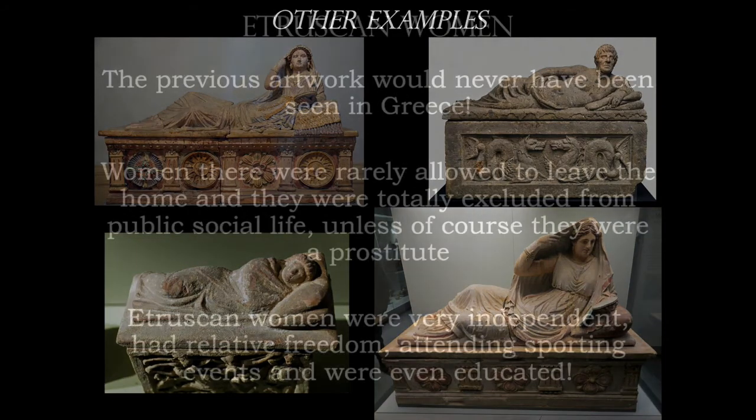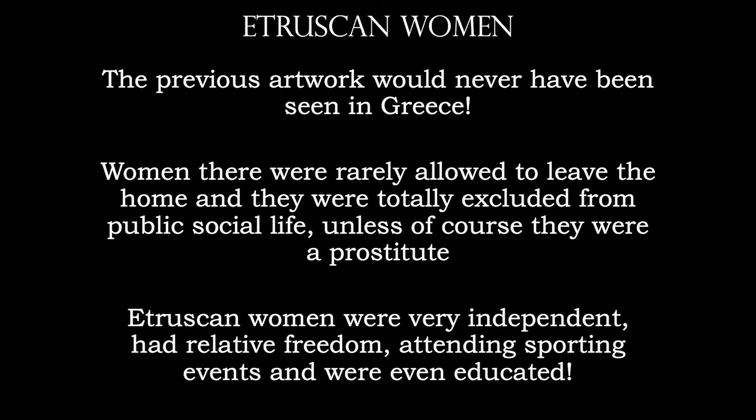When we look at Etruscan women, they definitely were treated a lot better than their counterparts in Greece. Women in Greece were rarely allowed to leave the home and were very much excluded from social life. But Etruscan women had a much more independent lifestyle. They had freedom — they could attend sporting events, they could attend school, and they were very much part of the family unit.